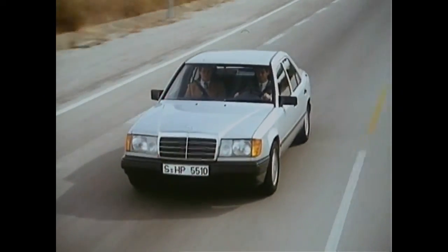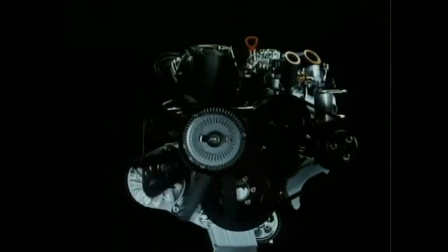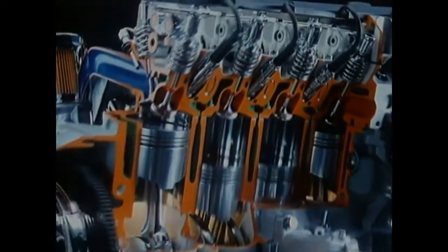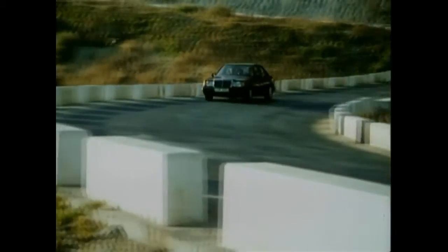The engine range starts with mostly new developments. The selection includes several variations of a newly constructed 6-cylinder fuel injection engine and an upgraded generation of diesel motors. Only the 4-cylinder engines of types 200 and 230E are brought from the predecessor W123.